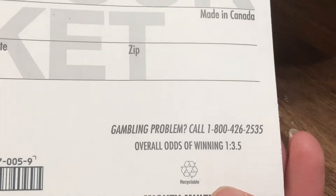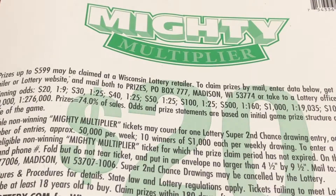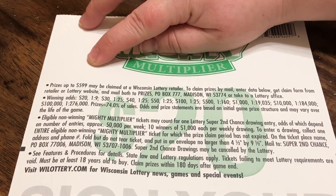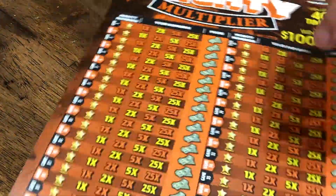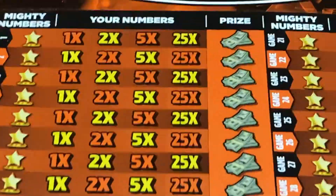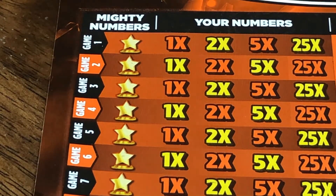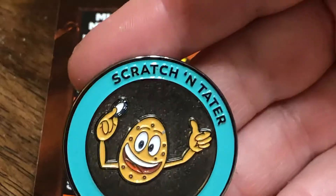The odds on this ticket are 1 in 3.5, and a lot of people are curious about the individual prize amounts. You'll have to screenshot and zoom in if you're interested, or head over to the Wisconsin Lottery website. Alright guys, we're just going to get right into it.